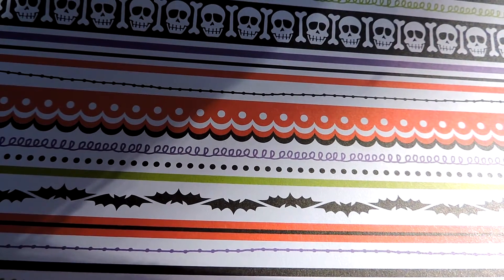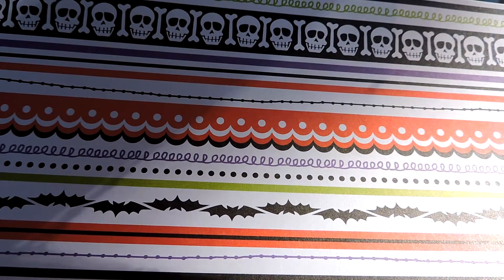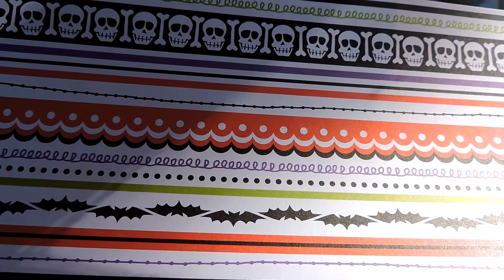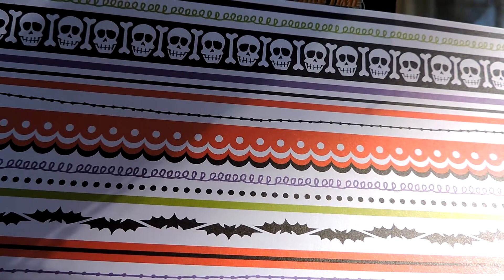Hi everyone, it's Alyssa, and today I have a two-part Etsy shop update video because I have way too many items to fit into one video. The first video here is all my Halloween stuff.